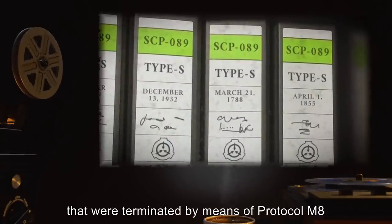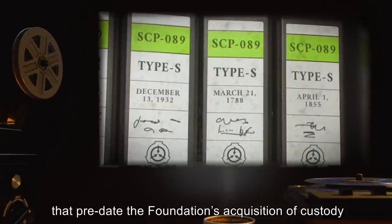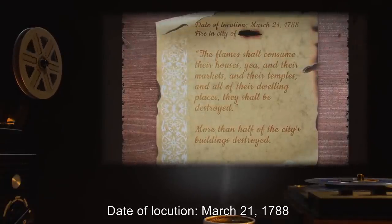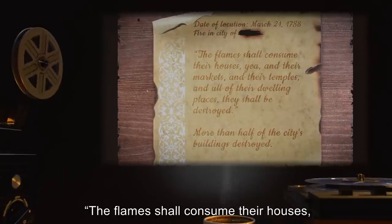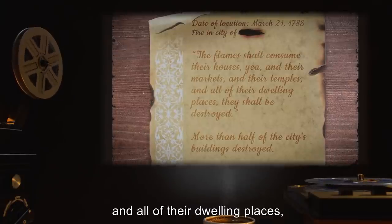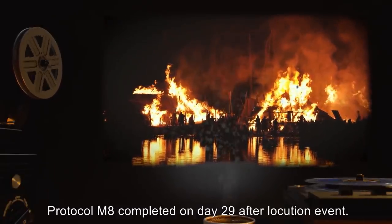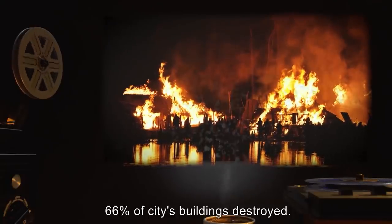Addendum 2 — A partial list of documented Type S events terminated by means of Protocol M-8, including completions that predate the Foundation's acquisition of SCP-089. Date of locution: March 21st, 1788. Description of Type S event in locution: 'The flames shall consume their houses, yea, and their markets and their temples and all of their dwelling places — they shall be destroyed.' Type S event: Fire in city of [undisclosed]. Outcome: Protocol M-8 completed on day 29 after locution event. 66% of city's buildings destroyed.